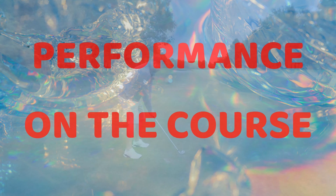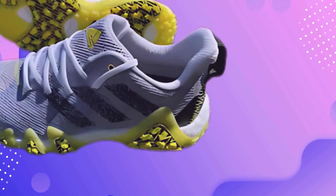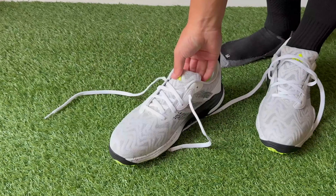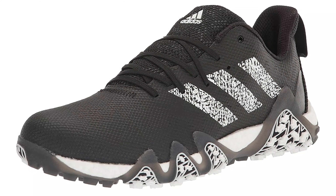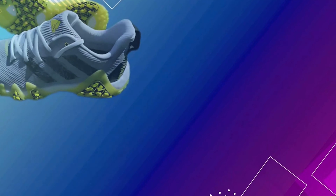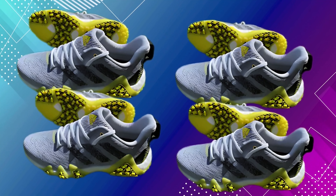Performance on the Course: The Adidas Kota Chaos 25 Golf Shoe is designed to elevate your game. Its performance on the course has been scrutinized by many golf enthusiasts. Golfers have reported that the shoe provides a solid foundation, helping in maintaining balance and delivering powerful swings. The shoe's overall construction supports your foot, reducing the risk of slips.